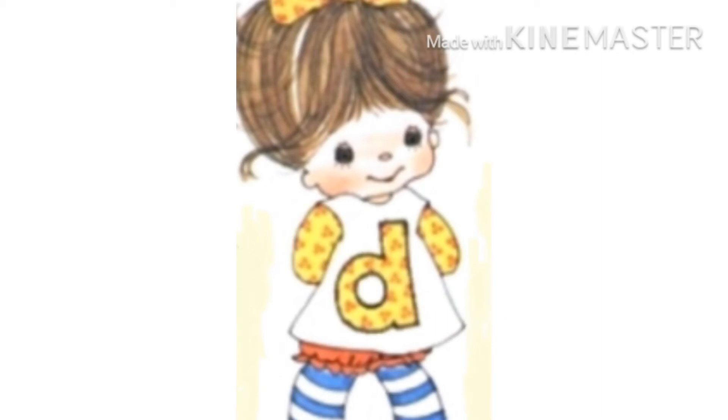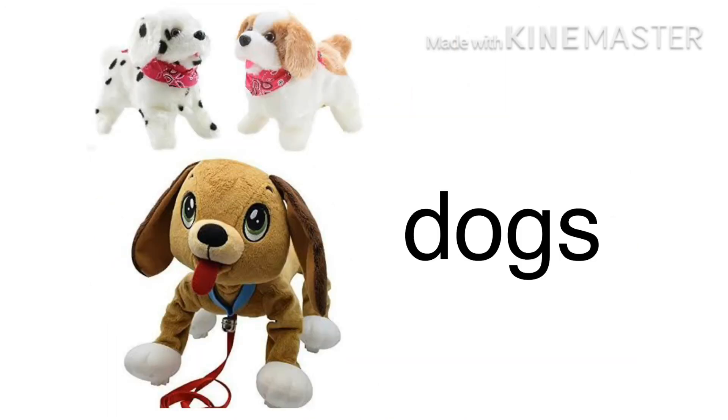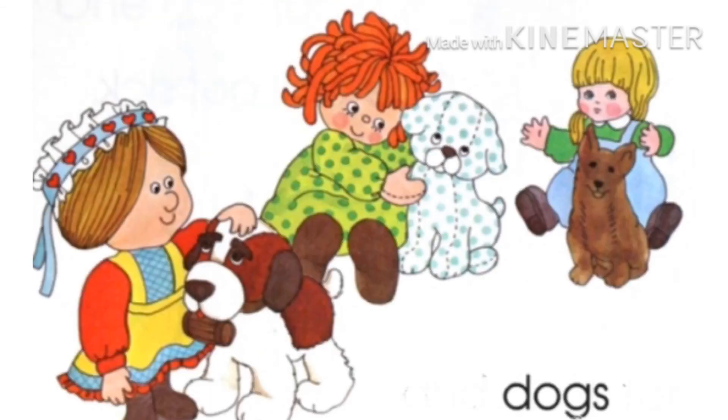She made ducks and dogs for her dolls. Her dolls are very happy to see their toys — just like you are happy when your mama gives you a treat!